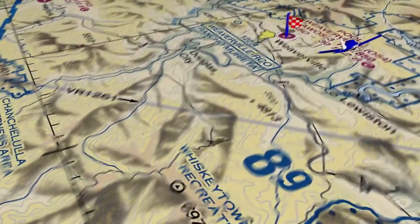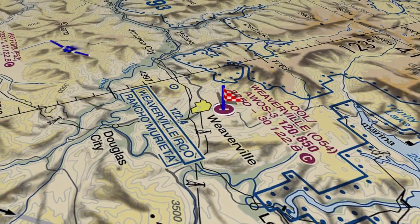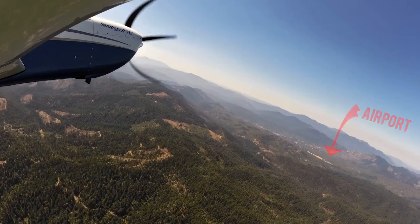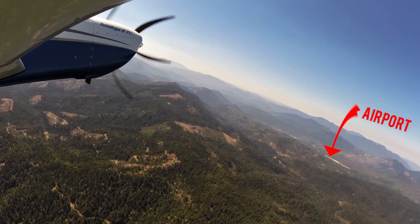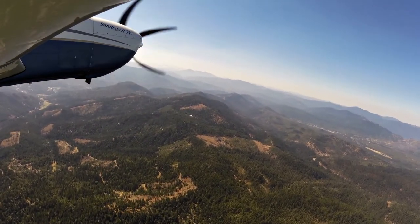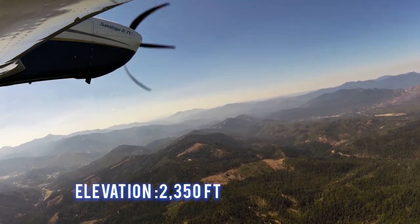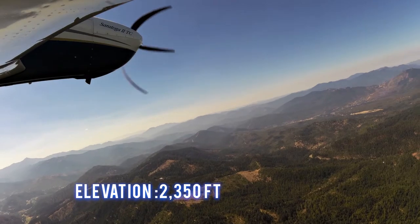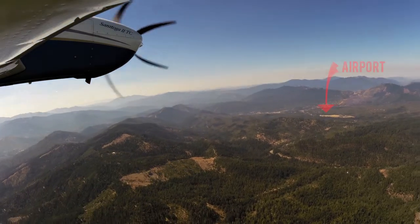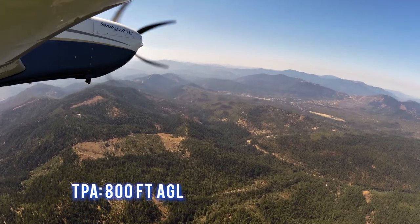This is Class Golf airspace. This airport is closed at night. There's ultralight activity on and in the vicinity of this airport. The airport elevation is 2,350 feet. The traffic pattern altitude is 800 feet AGL.